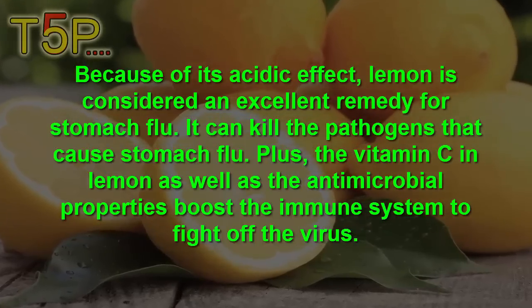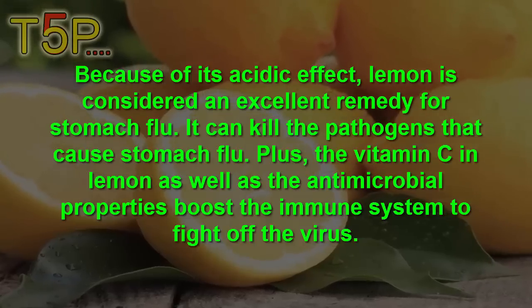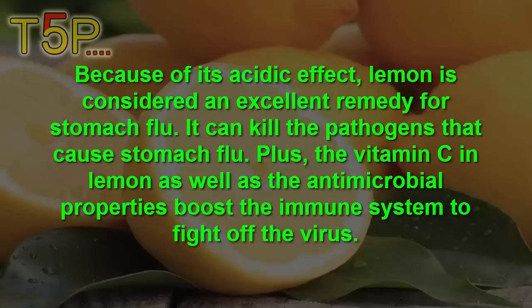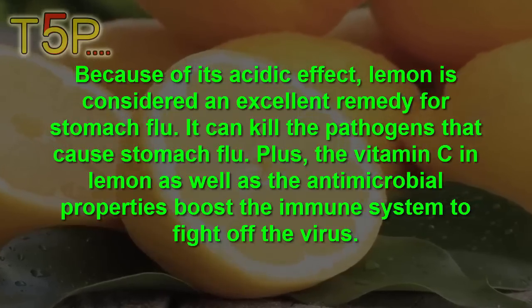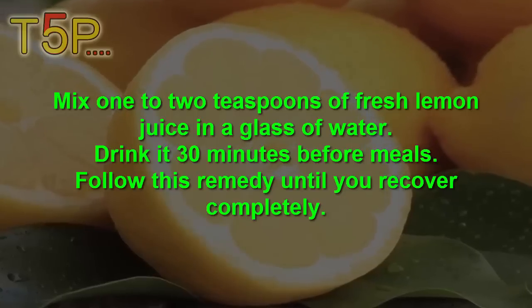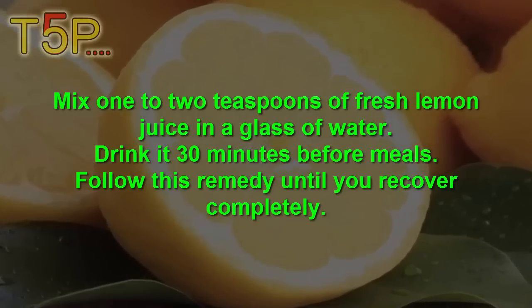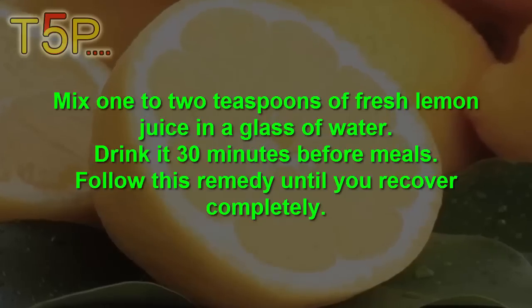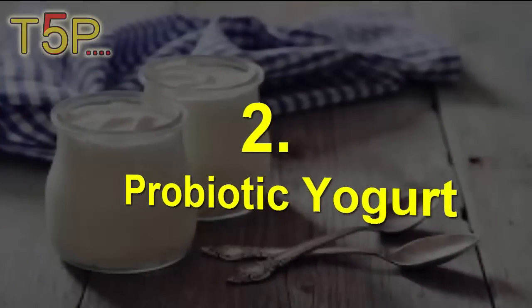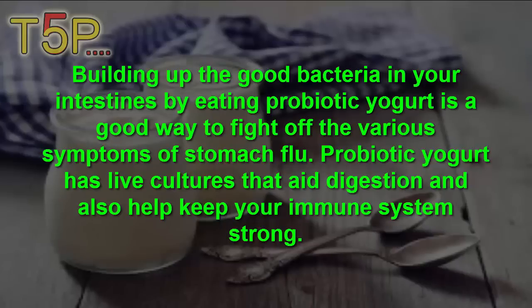Lemon can kill the pathogens that cause stomach flu. Plus, the vitamin C in lemon as well as its antimicrobial properties boost the immune system to fight off the virus. Mix two tablespoons of fresh lemon juice in a glass of water. Drink it 30 minutes before a meal. Follow this remedy until you recover completely.